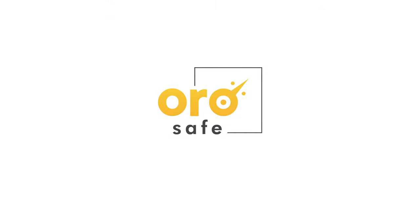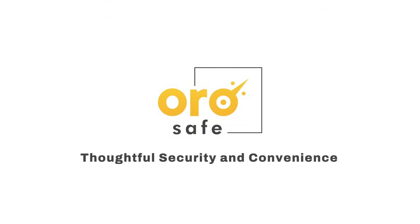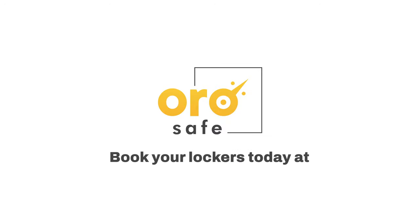OroSafe – thoughtful security and convenience. Book your lockers today at orosafe.in.